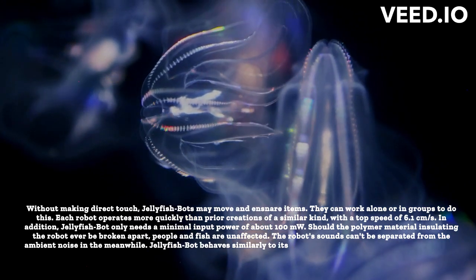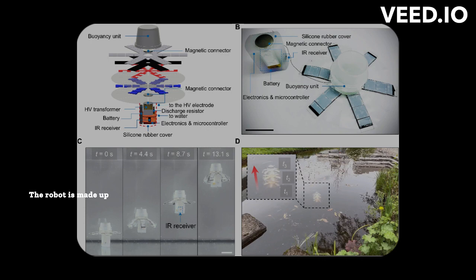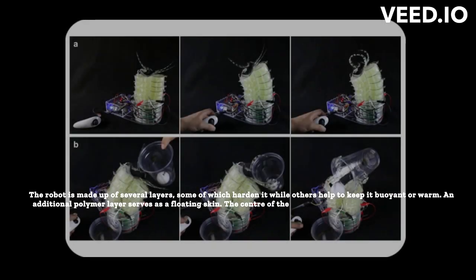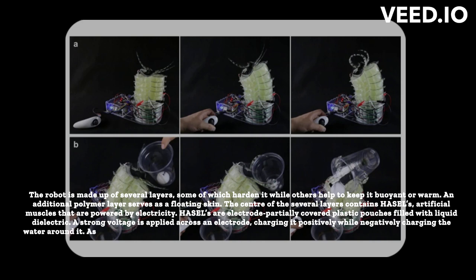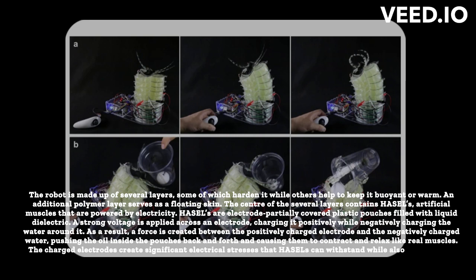Jellyfish bot behaves similarly to its real-life equivalent by delicately interacting with its surroundings without upsetting it. The robot is made up of several layers, some of which harden it while others help to keep it buoyant. An additional polymer layer serves as a floating skin. The center of the several layers contains HAZELs — artificial muscles powered by electricity. HAZELs are electrode-partially covered plastic pouches filled with liquid dielectric. A strong voltage is applied across an electrode, charging it positively while negatively charging the water around it, creating a force that pushes oil inside the pouches back and forth, causing them to contract and relax like real muscles.